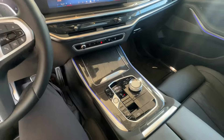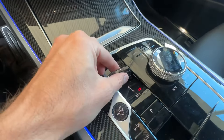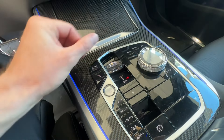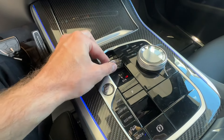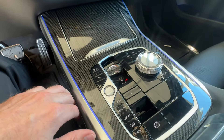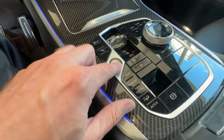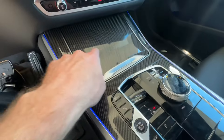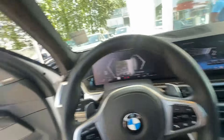We have this crystal gear shifter — BMW went away from the big gear shifter to this little knob. I personally like the bigger shifters a bit better, but this works too. The engine start/stop button is crystal as well, and we can see carbon fiber elements here and there throughout the vehicle.